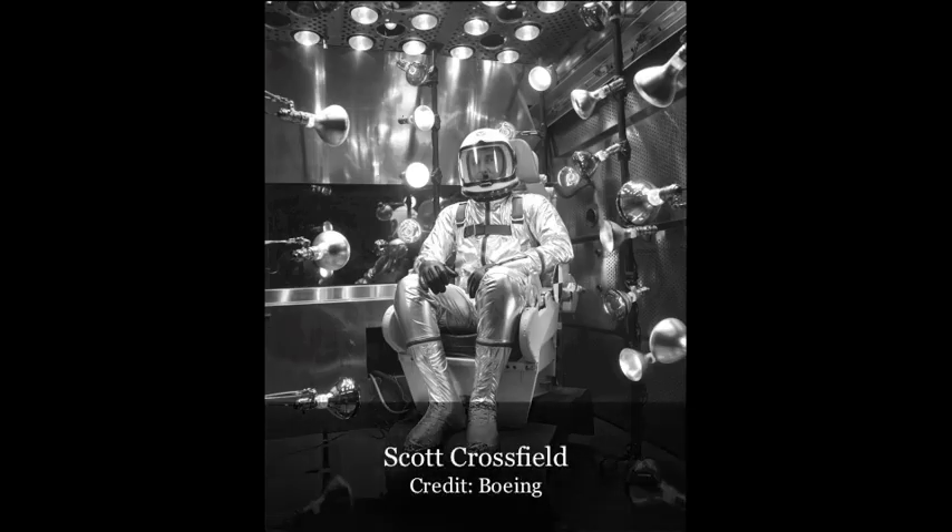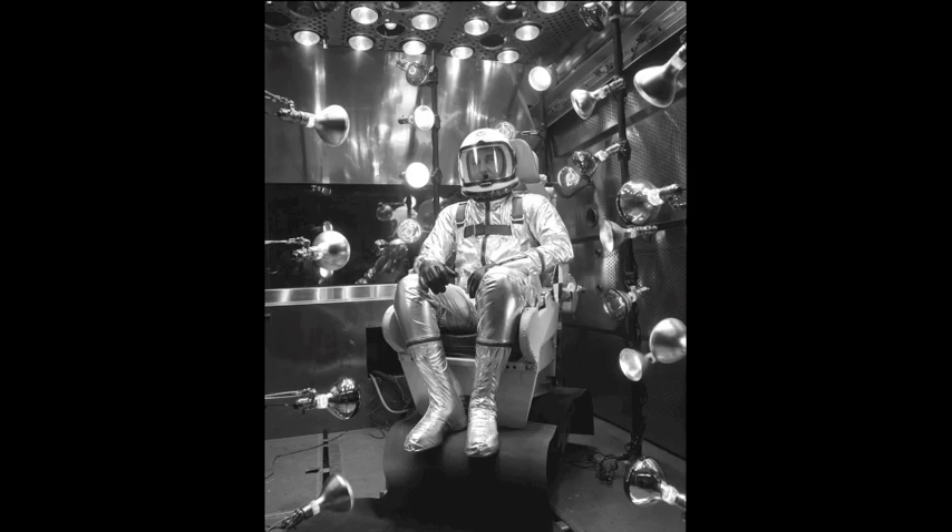But in either incarnation, it was a very photogenic suit. Sometimes style, even in space, is very important.